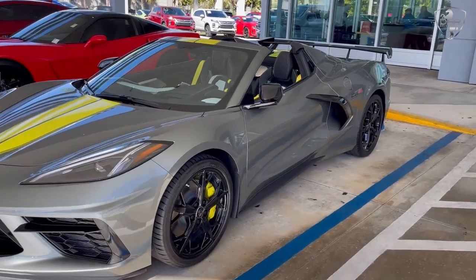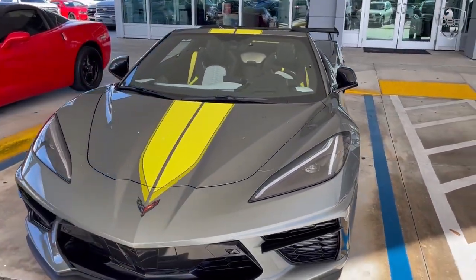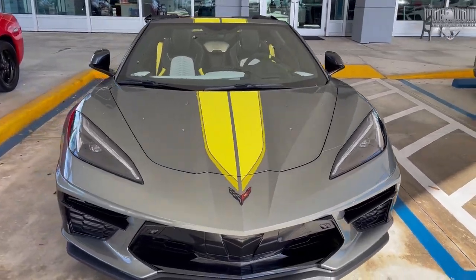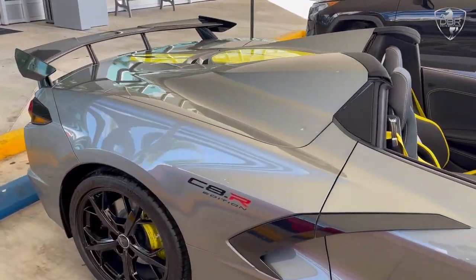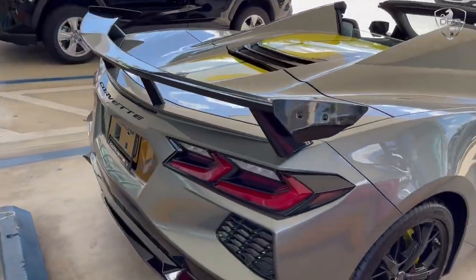Chevrolet released just 1,000 of these distinctly styled Corvettes, which resembled the number three and number four Corvette C8R racecars. These special edition supercars were designed to commemorate the mid-engine Corvette C8R's inaugural season.